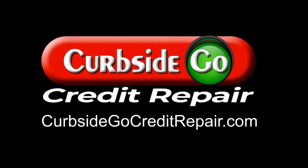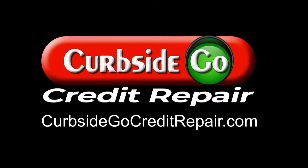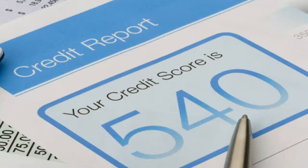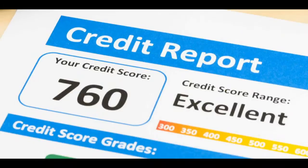Credit Repair helps clients review their credit reports and correct or remove inaccurate items to help improve scores. Curbside Go Credit Repair is a business that helps you understand and repair your credit by analyzing your credit report and disputing inaccuracies with credit bureaus and creditors. We use our over 20 years of experience and knowledge to tackle credit issues that could be difficult to resolve on your own. This expertise makes the credit repair process easier for customers.